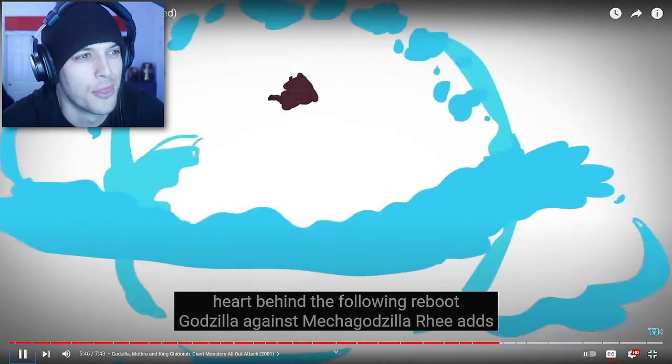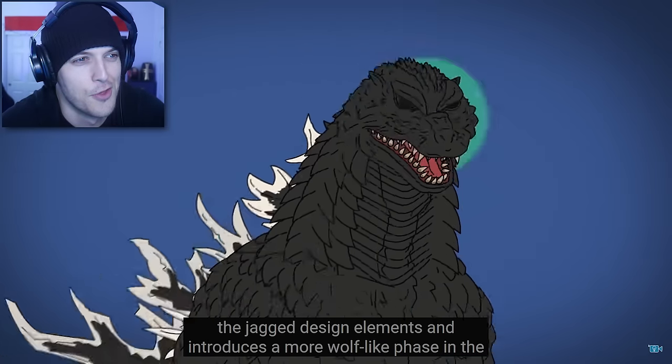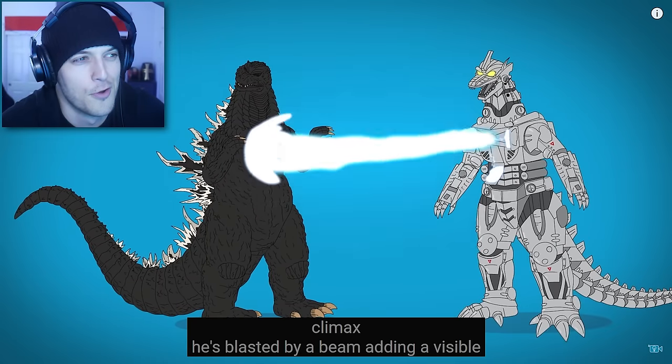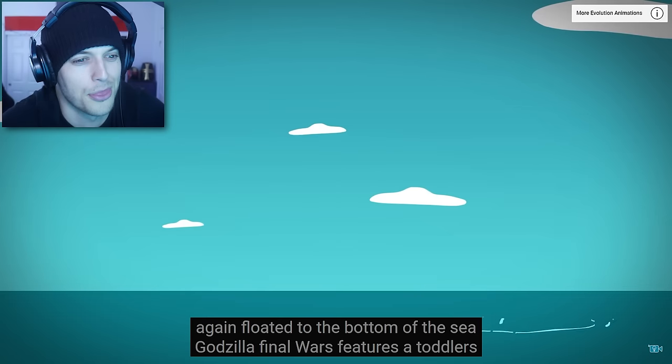Leaving only his beating heart behind. The following reboot, Godzilla vs. Mechagodzilla, re-adds the jagged design elements and introduces a more wolf-like face. In the climax, he's blasted by a beam, adding a visible scar to his chest for the sequel Tokyo SOS, in which he's covered in silk and again flown into the bottom of the sea.